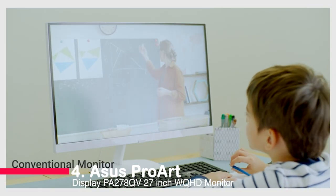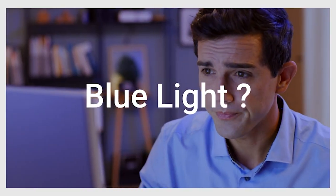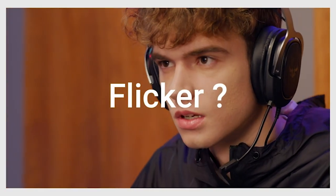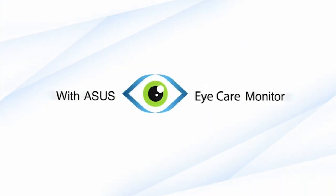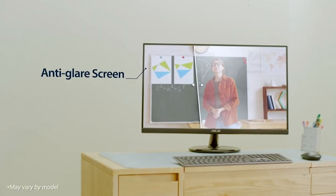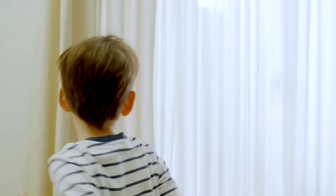Number four: the Asus ProArt Display PA278QV 27-inch WQHD monitor. The Asus ProArt Display PA278QV 27-inch WQHD 2560x1440 monitor is a great choice for those looking for a reliable and high-quality monitor. It comes with a frameless design, an aspect ratio of 16:9, and a response time of 5.0 milliseconds. It also provides 100% sRGB and 100% Rec. 709 wide color gamut, and is calibrated and verified with factory calibration for excellent color accuracy with delta E less than two.